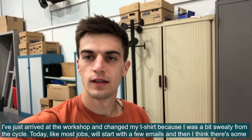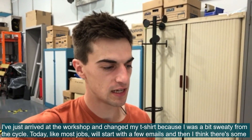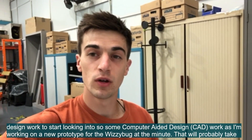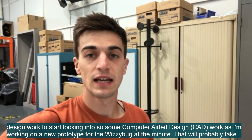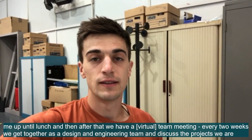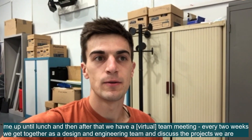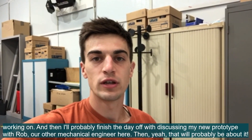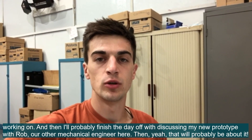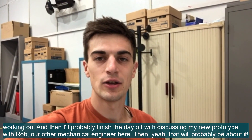So I've just got into the workshop — changed this shirt a little bit, I'm sweaty from the cycle. But today we're going to be, like most jobs, start with a few emails, and then there's some design work to look into — some computer-aided design, CAD work — as I'm working on a new prototype for the WYSIBUG at the minute. That'll probably take me up to lunch, and then after lunch we've got a Teams meeting. Every two weeks we get together as a design and engineering team and discuss the projects we're all working on, recap together. Then I'll probably finish the day off discussing my new prototype with Rob, our other mechanical engineer. And then I'll be heading home — hope you enjoy.